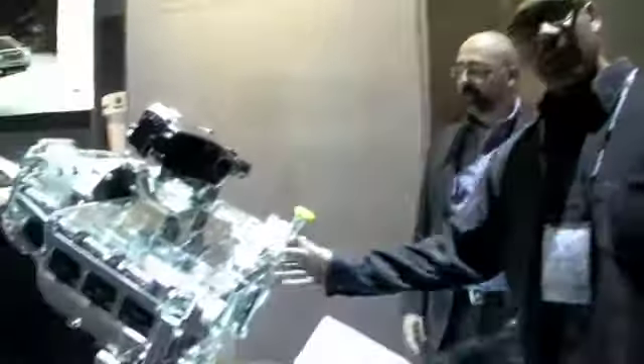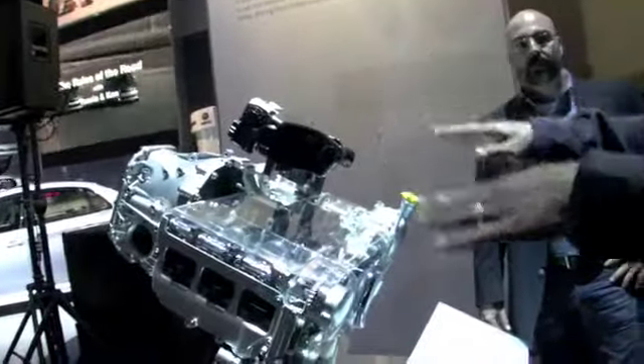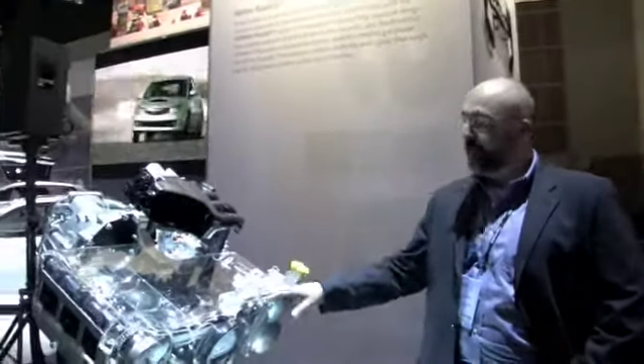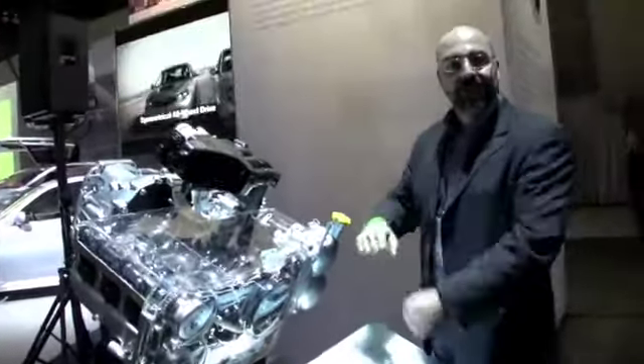Here's a good look at the boxer engine — it's horizontal as opposed to the standard vertical layout, which makes it more efficient for routing power back to the wheels. It's a four-wheel drive car, and with the boxer engine sitting low to the ground, you get a lower center of gravity, which is great for handling and packaging. It's called a boxer engine because the pistons are punching toward each other.